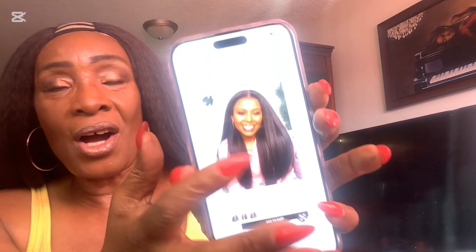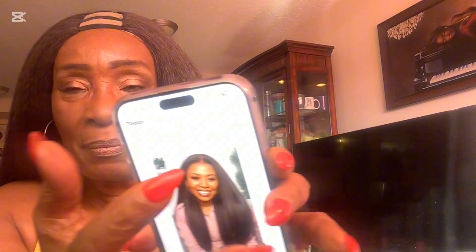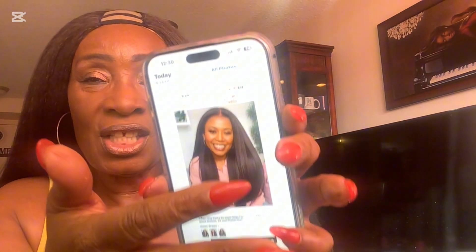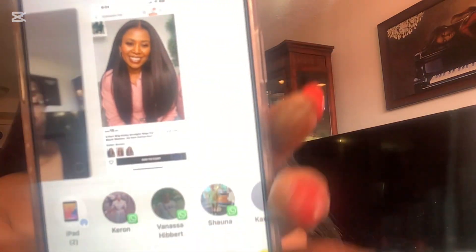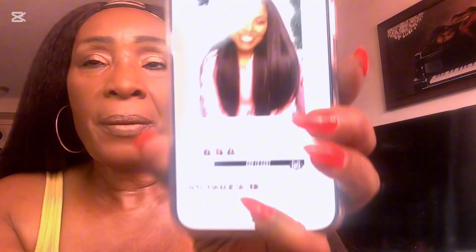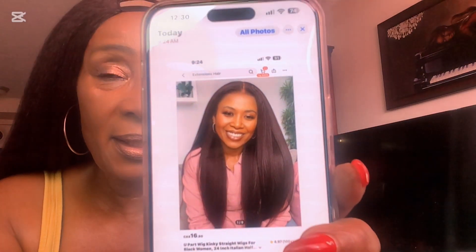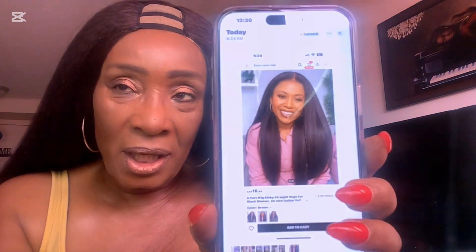So this is what I ordered compared to what I got. This is the one that I ordered — the middle center part, really nice 24-inch yaki wig. Let me put my phone up, sorry. This is the wig that I ordered.